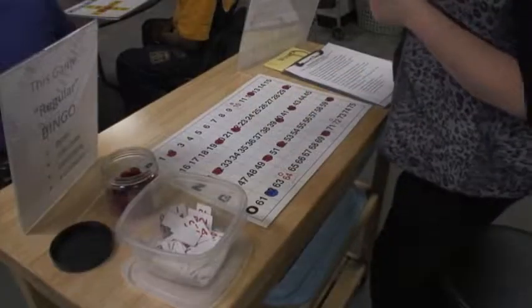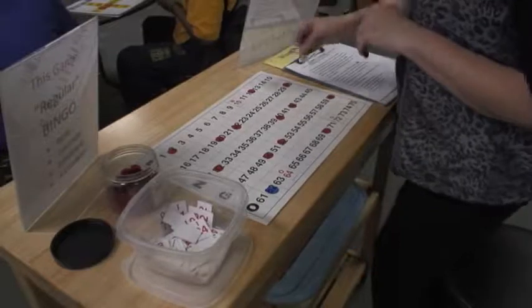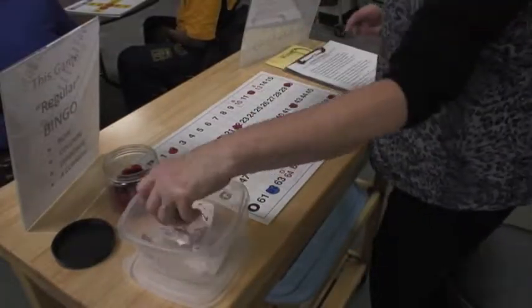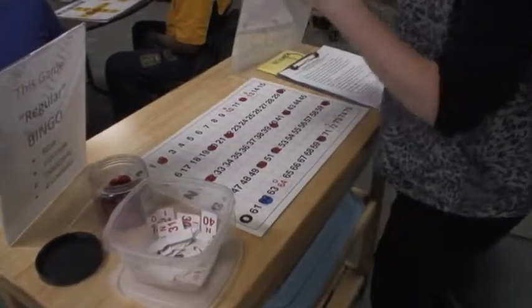We prefer not to use the bingo cage or bingo balls. The bingo caller uses a master bingo board, which comes with a set of cards, bingo chips, and cut-out numbers.